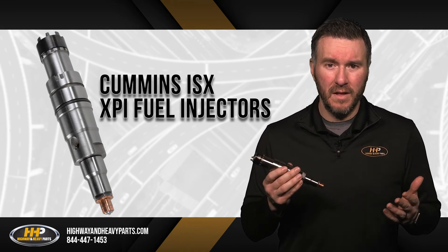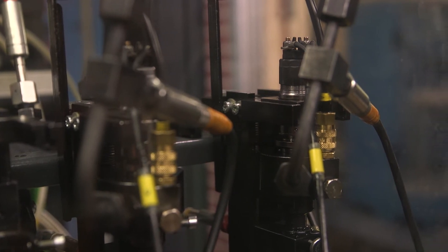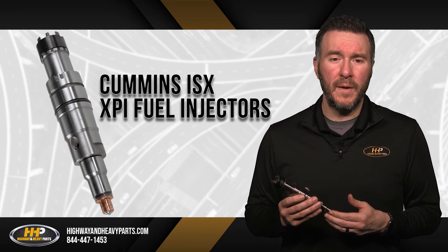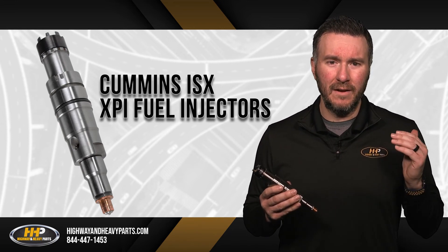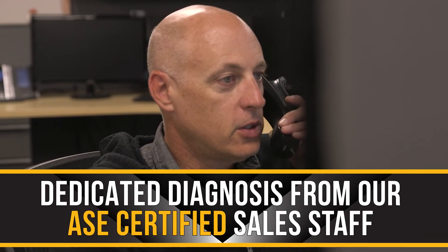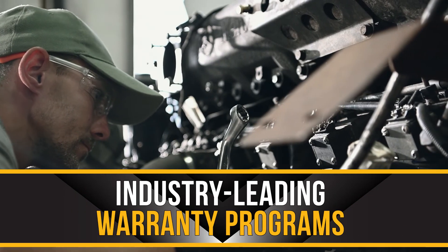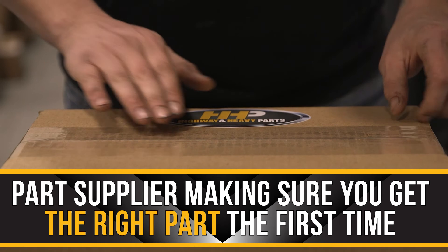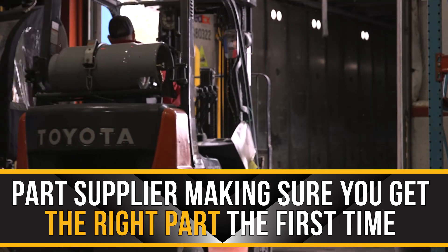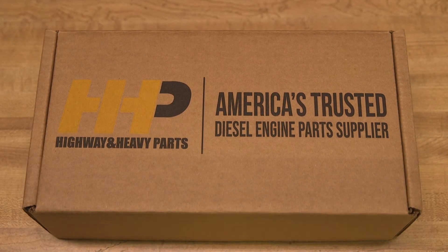Not only are these injectors state of the art, but we even make sure they are tested on custom XPI testing equipment and are not just putting them through the generic injector testing equipment. This guarantees that when you shop at Highway and Heavy Parts, you will be getting OEM quality, but all the benefits of shopping at Highway and Heavy Parts, including dedicated diagnostic assistance from our ASE certified sales staff, industry leading warranty programs, and injectors from a parts supplier dedicated to making sure you get the right part the first time. That's why Highway and Heavy Parts is America's trusted diesel engine parts supplier.